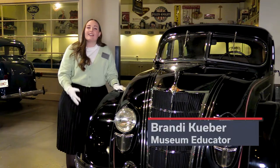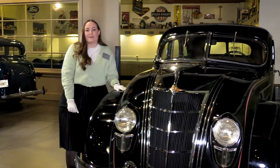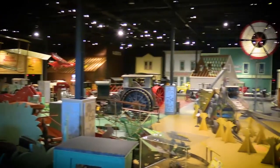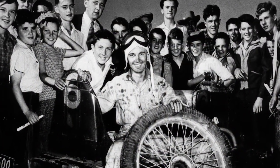Hi there! My name is Brandy and right now I'm standing in the main gallery of the Reynolds Alberta Museum here in Wetaskiwin. We get our name from a local businessman, Stan Reynolds.